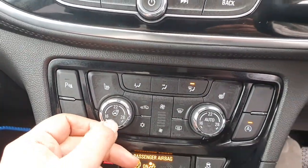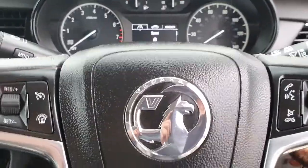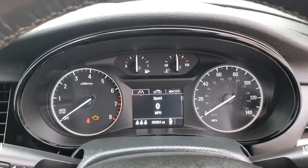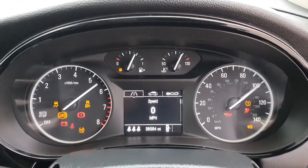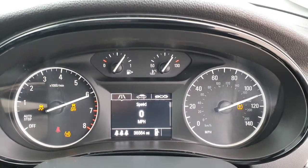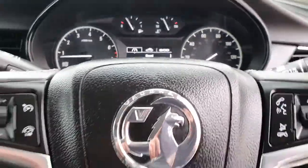Heated steering as well. Heated seats - it's got a winter package. Foot on the clutch - starts straight away. All the lights do their check. So all the checks have been cleared. Car's good to go.